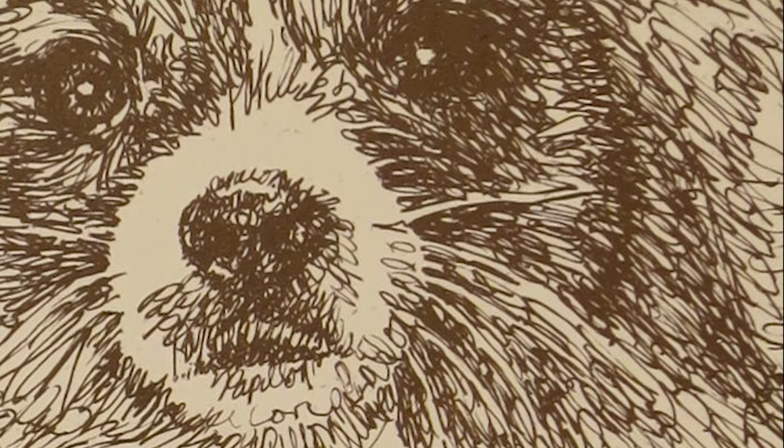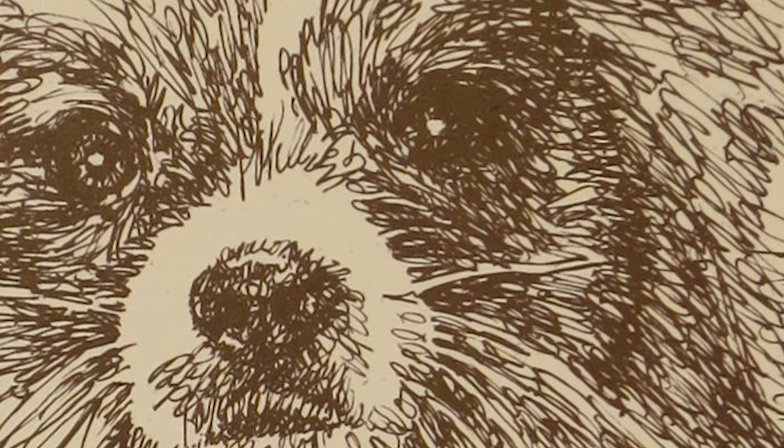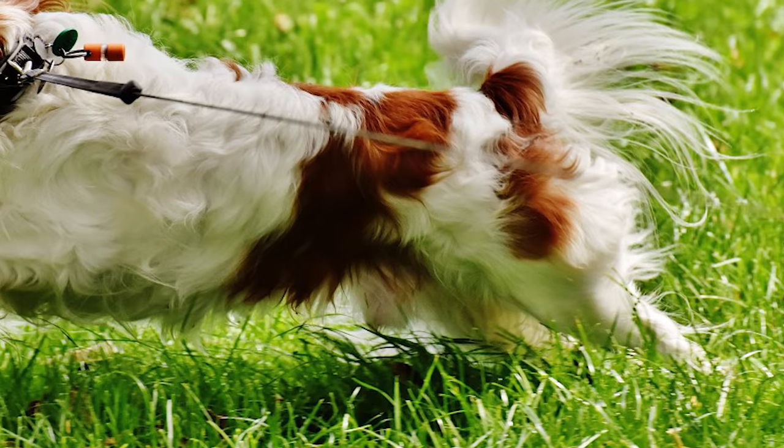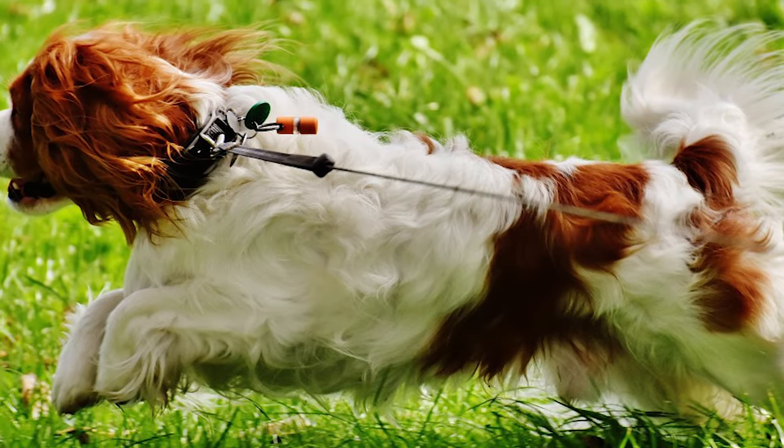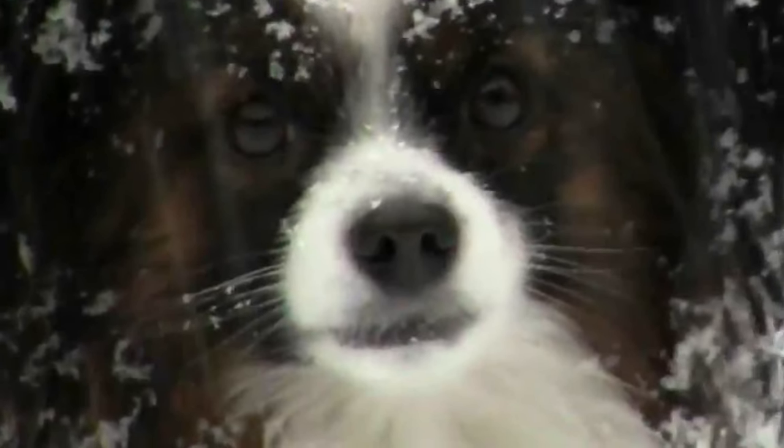According to paintings from the 16th century, dwarf Spaniels that were the ancestors of the modern Papillon were popular among the nobility, particularly in Spain and Italy. From there, the dogs reached France, where Louis XIV is known to have been very fond of them.